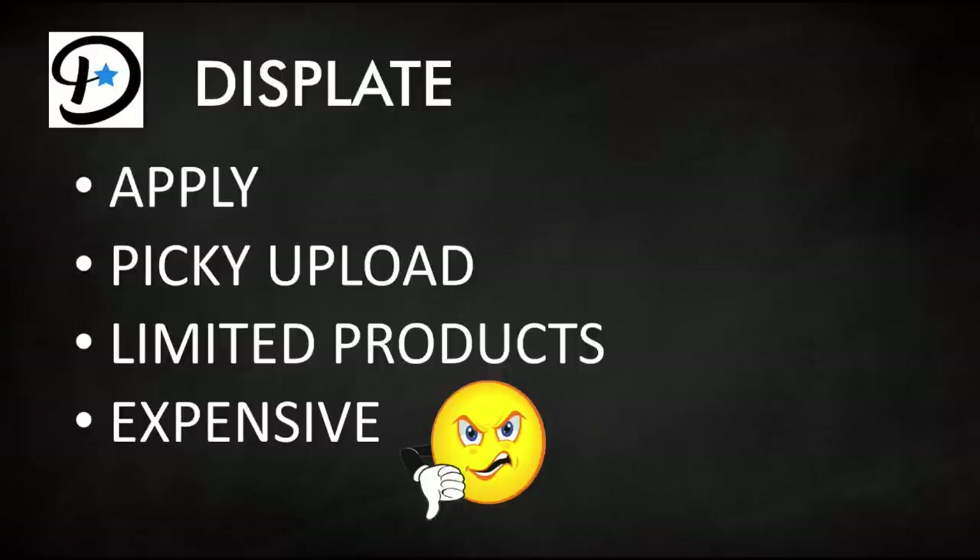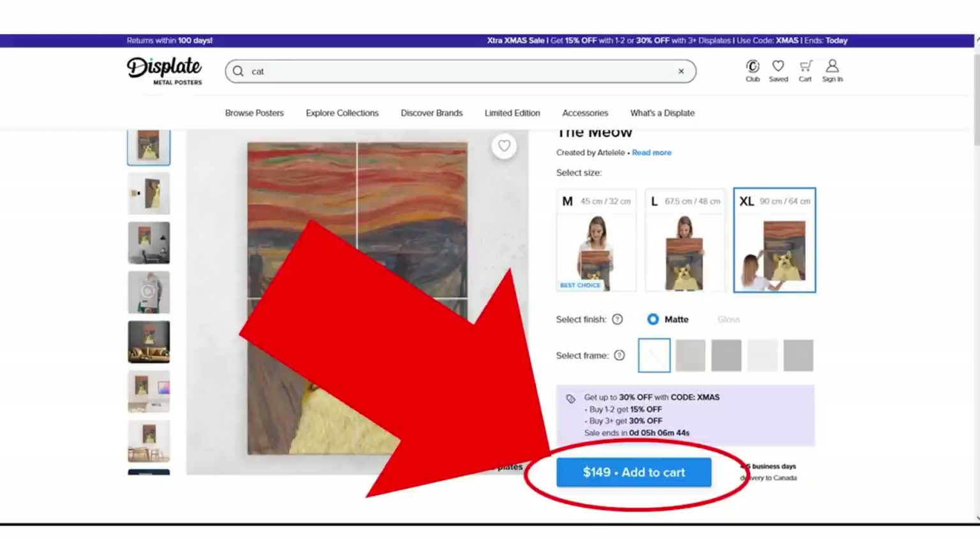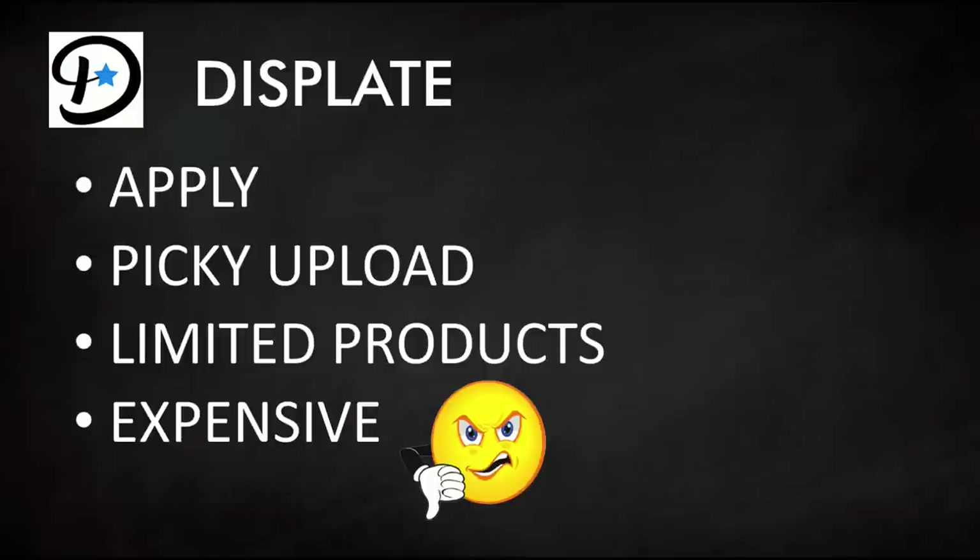Another downside to Displate is they have limited products — basically just metal signs. If you're looking for a coffee mug or t-shirt, Displate won't fit that bill. The products are also pretty expensive, which can limit the number of sales you may get, especially in a very specific niche.